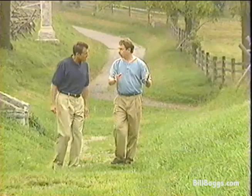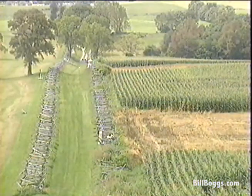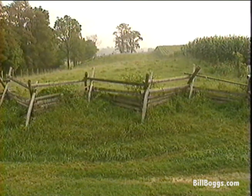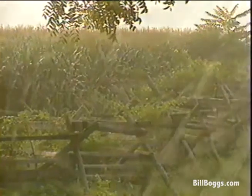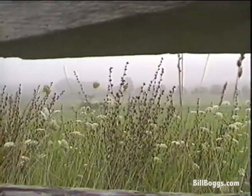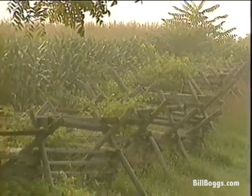As the action ended in the cornfield, it moved here to the Confederate center. This would become known as Bloody Lane, because during three hours of fighting, wave after wave of Union forces would attack this position and be stopped. You had line after line of Confederates facing the Union forces as they approached, able to fire from a vertical position and be relatively safe due to the embankment here protecting them.